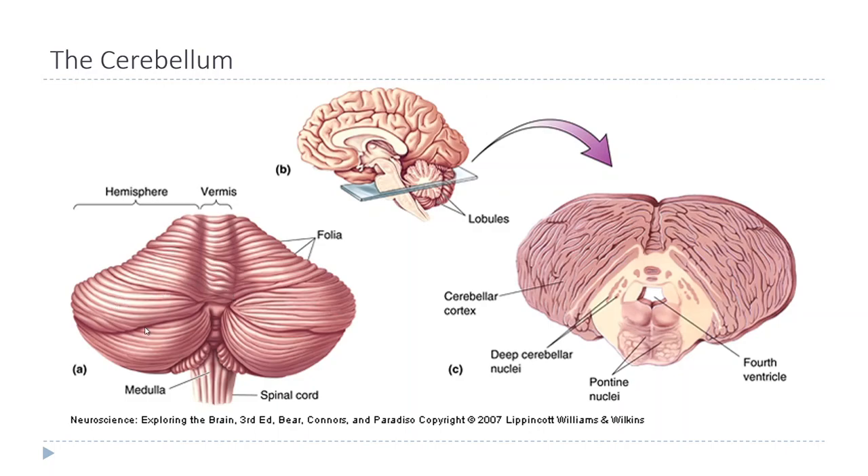The cerebellum also has two hemispheres - a left and right side - but unlike the cerebral cortex it doesn't have a clear central fissure. Instead, there's a bump along the middle called the vermis. Like the cerebral cortex, it has a layered structure called the cerebellar cortex, with neurons packed in tight, dense layers. Even though the cerebellum takes up less than 25% of the brain volume, it contains more than 50% of the neurons in the brain. In addition to the cerebellar cortex, there are deep cerebellar nuclei that lie ventral to it.